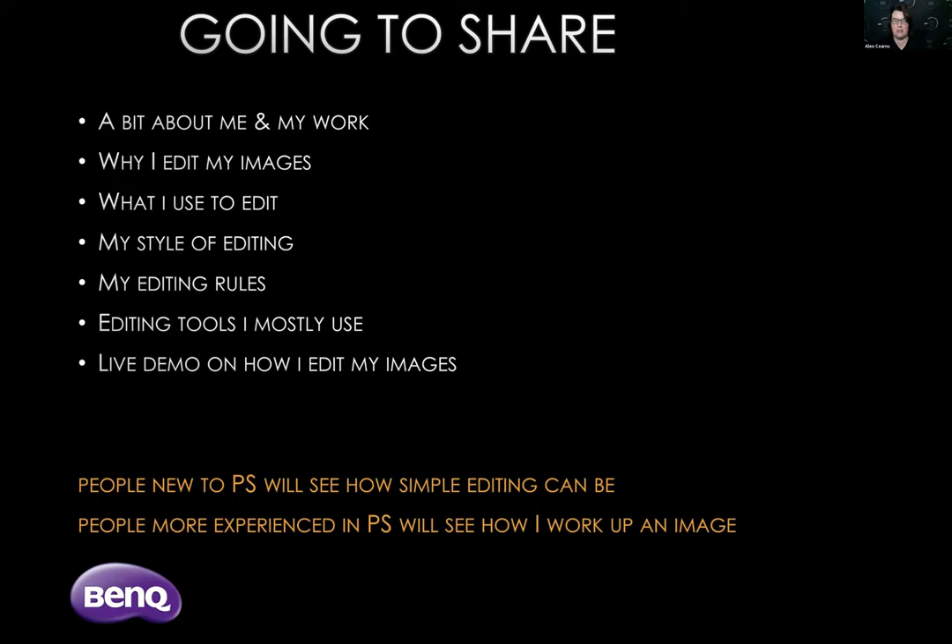Today I'm going to share a little bit about me and my work, why I edit images, what software and programs I use, my style of editing, my editing rules, the tools I use the most, and then the live demo. For people new to Photoshop you'll see how simple editing can be. For those more experienced in Photoshop you'll see how I work up an image, what my mindset is, what I'm thinking about and what I'm trying to create.